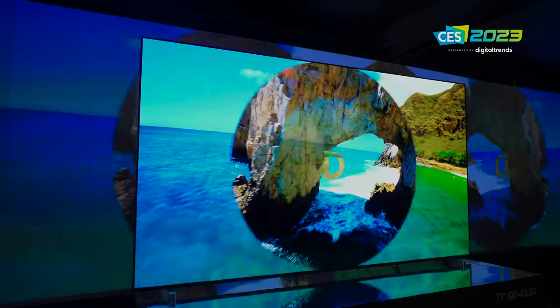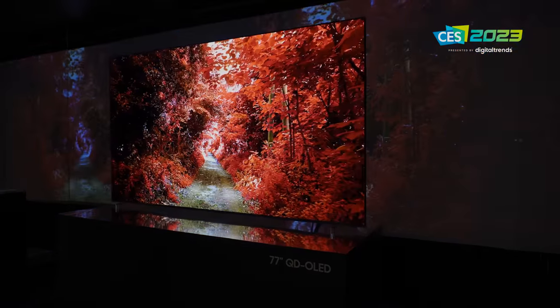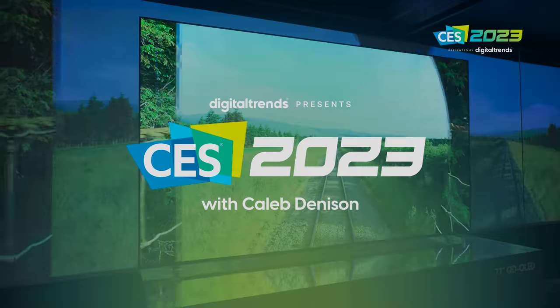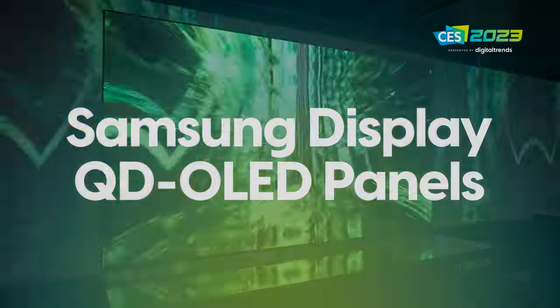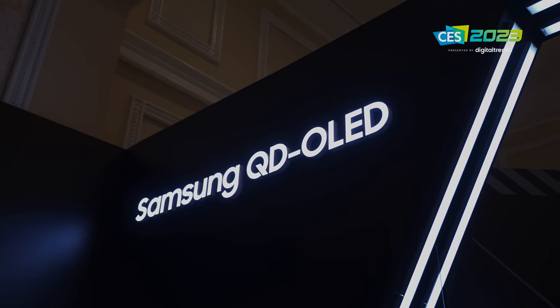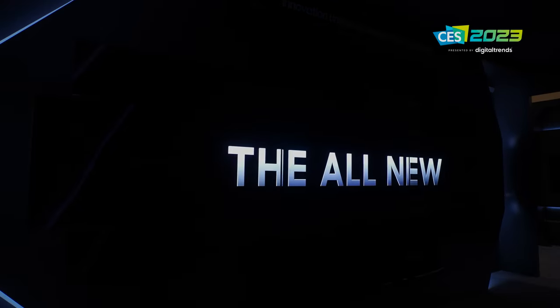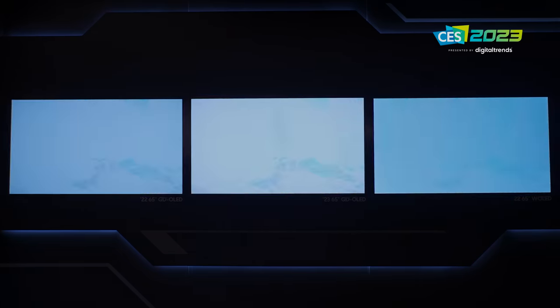Second-generation Quantum Dot OLED. We already know that it's given us a 77-inch model, but what else is different? Turns out, quite a bit. Welcome back everyone, I'm Caleb Denison and I am visiting Samsung Display's booth at CES to learn more about the second-generation Quantum Dot OLED panels that we're going to see in QD OLED TVs in 2023.